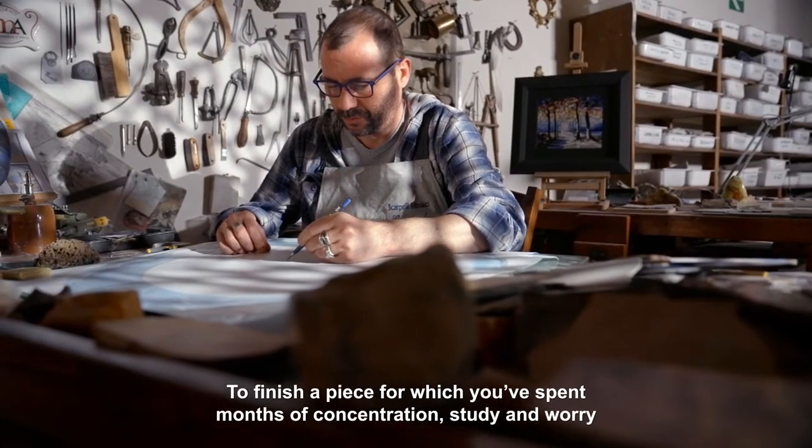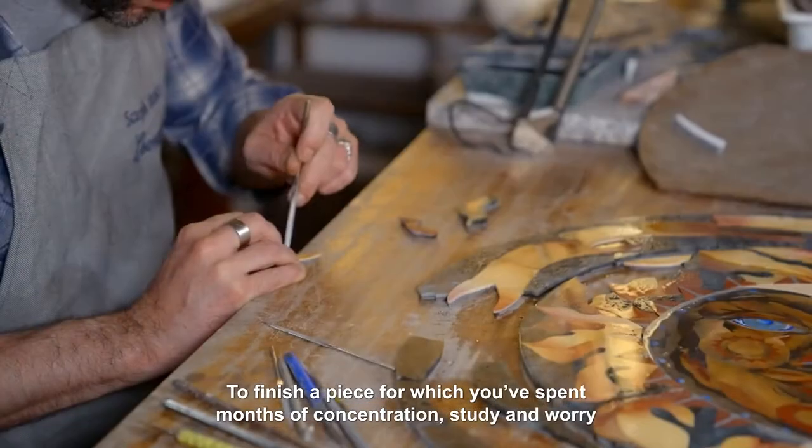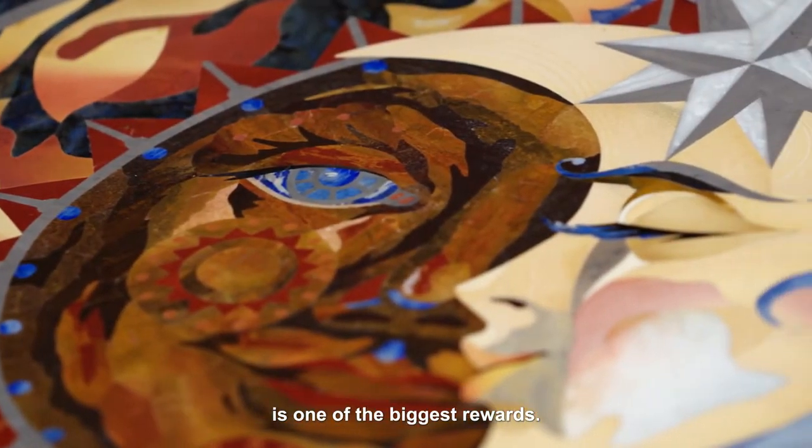It's impossible to complete a job in which you've spent months in concentration, study, and concern for the final result — without feeling immense satisfaction.